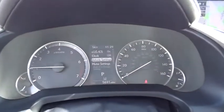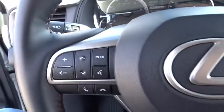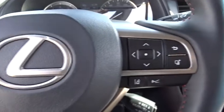Bluetooth, adjustable steering wheel, power steering, aluminum wheels, hard disk drive media storage, cruise control, auto dimming rear view mirror, four wheel disc brakes.